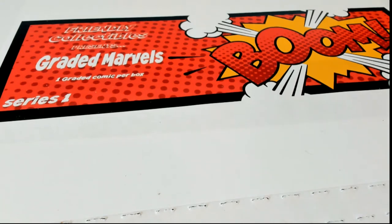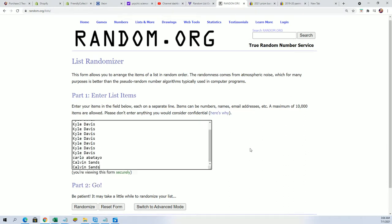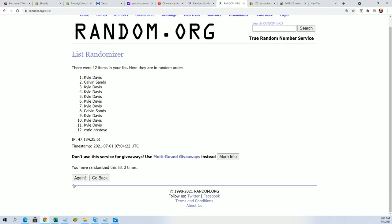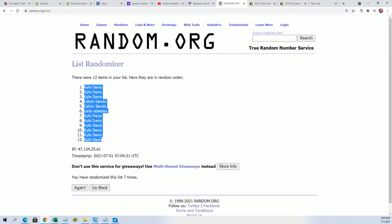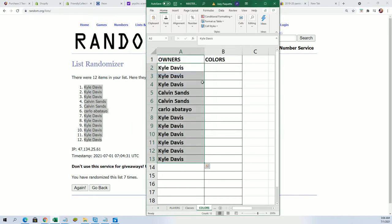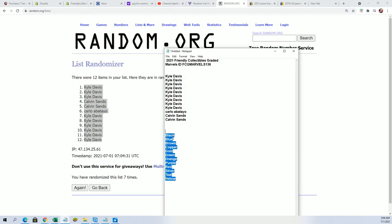Hey, good luck everybody in the graded marvels — it is happening right now. We're looking for treasure and we're gonna pull open a graded comic book. Seven times through, we're gonna random the owner name, random the colors, and stack the lists up side by side. The lucky number is seven. We're randomizing colors, so you want to get the color name printed inside the box to match your color that you own in the box break.